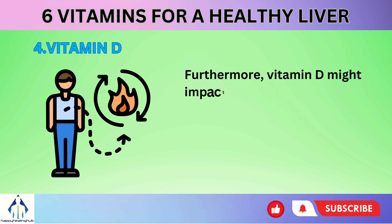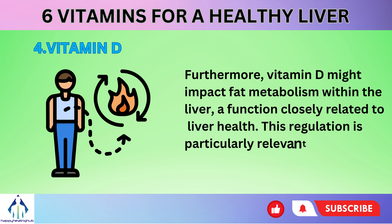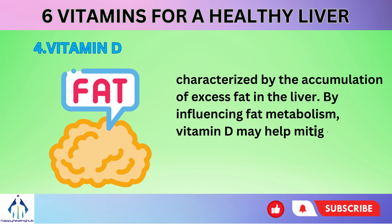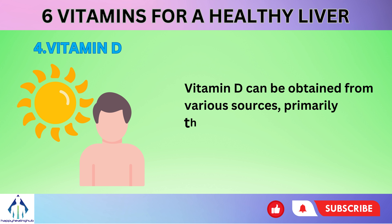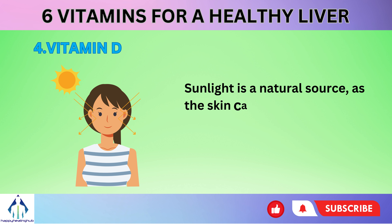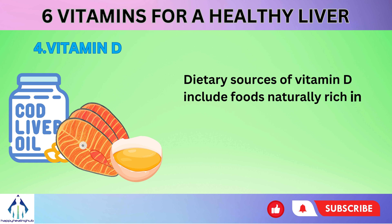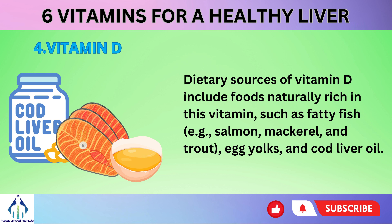Furthermore, vitamin D might impact fat metabolism within the liver, a function closely related to liver health. This regulation is particularly relevant in conditions like NAFLD, characterized by the accumulation of excess fat in the liver. By influencing fat metabolism, vitamin D may help mitigate this condition's progression. Vitamin D can be obtained from various sources, primarily through exposure to sunlight and dietary intake. Sunlight is a natural source, as the skin can synthesize vitamin D when exposed to ultraviolet B (UVB) sunlight. Dietary sources include fatty fish such as salmon, mackerel, and trout, as well as egg yolks and cod liver oil.